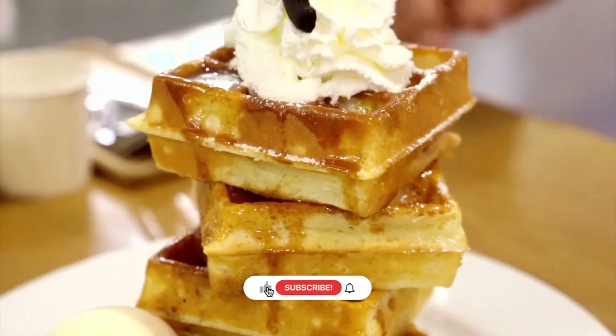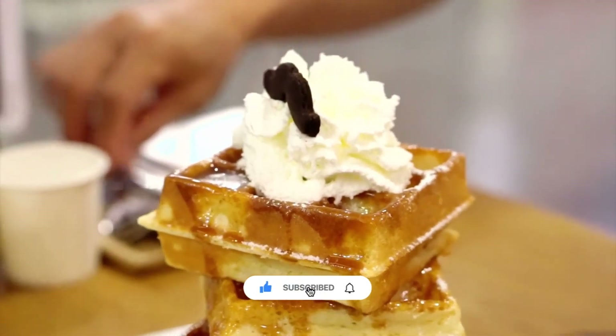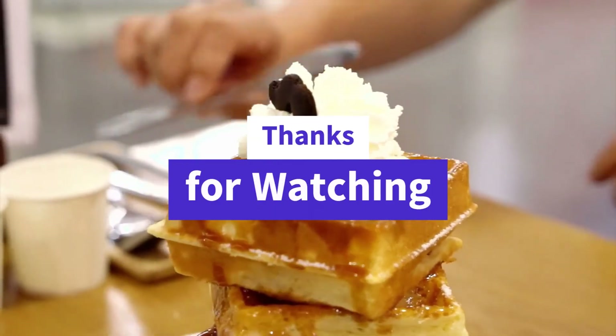That's it for today guys. These are the Top 5 Best Waffle Makers. Thanks for watching the video.